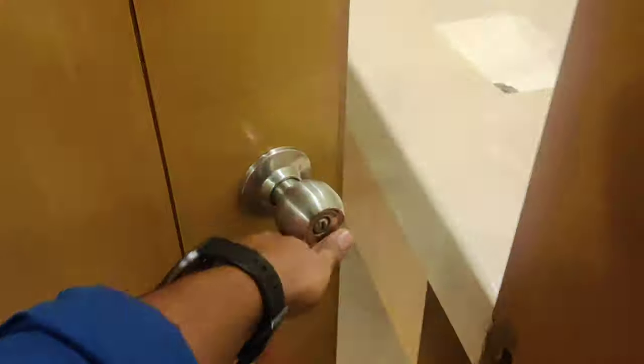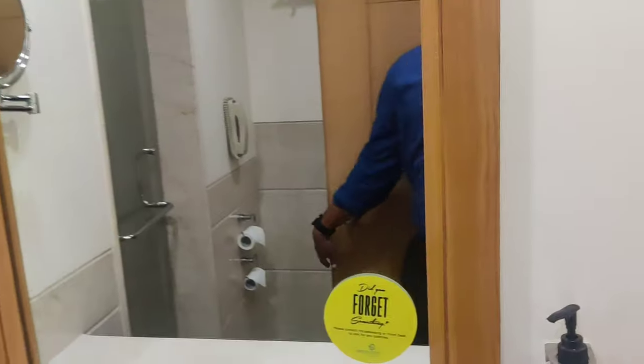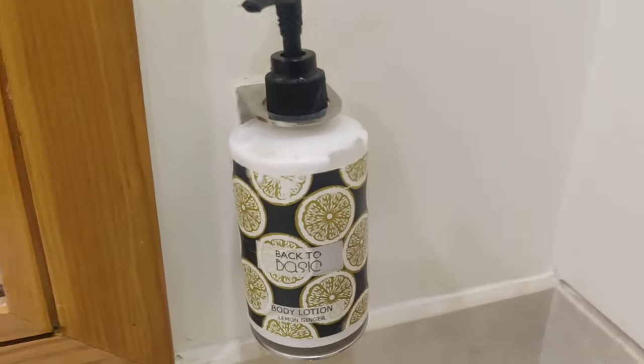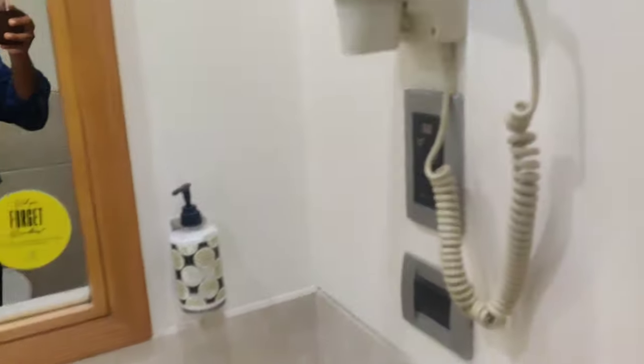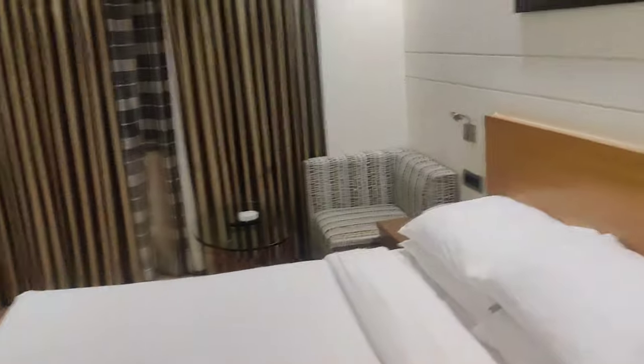Let's look at the washroom — that actually defines the quality of a room. So this is the basin. The washroom is quite nice. This is the shower area and there's shampoo and all those things. There's a hair dryer, and a few fresh towels are kept here.